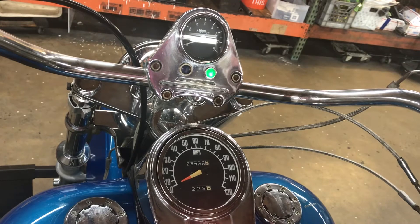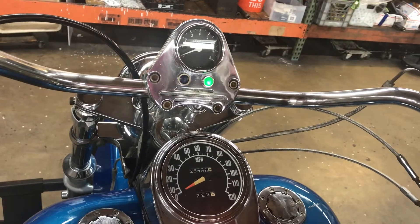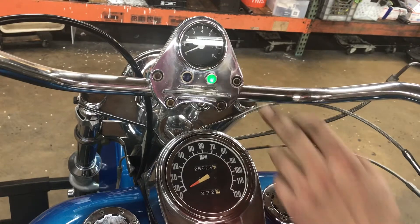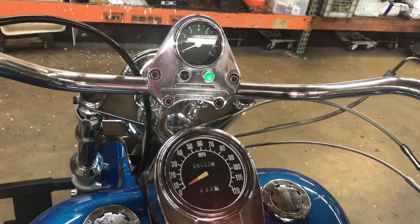For our indicator lights, we've got this old style cat's eye dash. Notice it has a generator light and an oil light. We've got a neutral indicator light. This bike has no turn signals, therefore there are no turn signal indicator lights, and the high beam indicator light is not working.